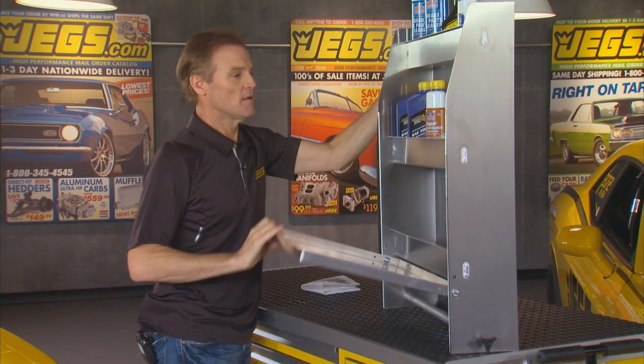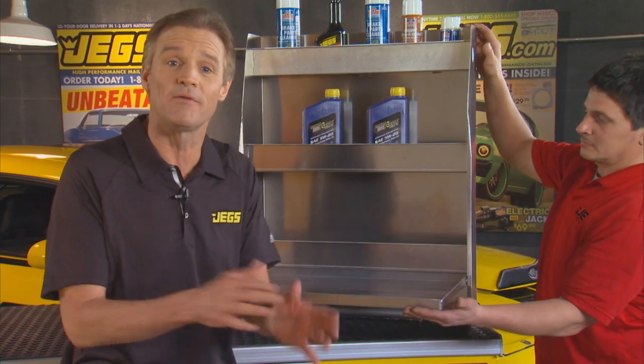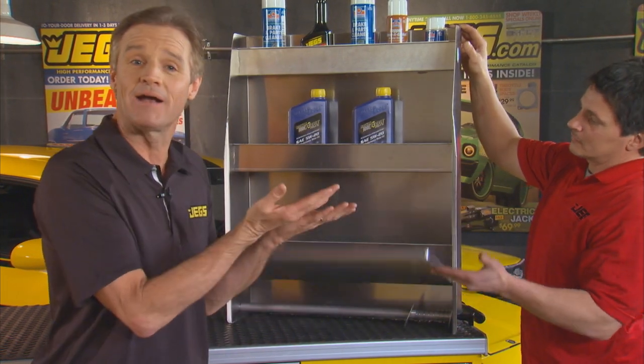It's got a rack to safely store your aerosol cans, and a couple more racks that'll hold a full case and then some of your oil. It'll hold a couple rows of those all-important paper towels, and look at here — you've got a nice work table that folds down and back up when you're not using it.